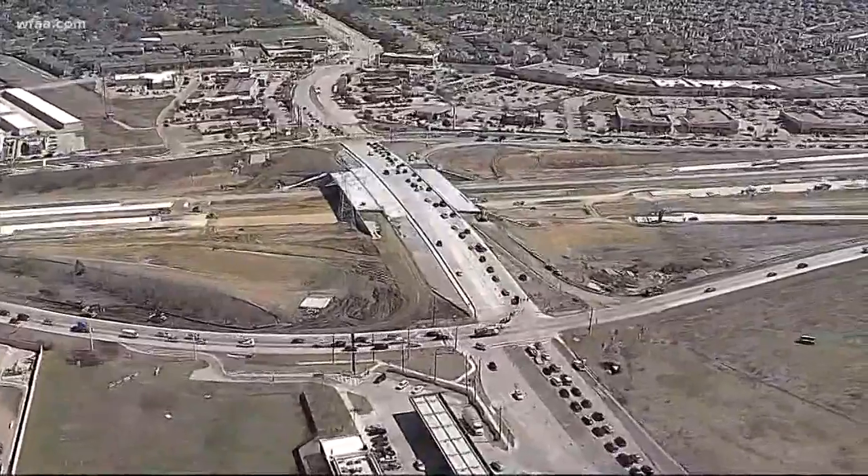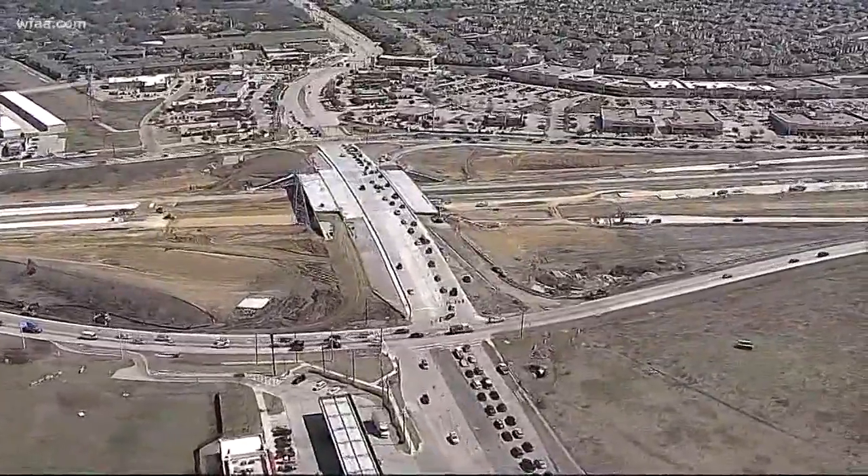It's all part of a $340 million public-private partnership. I'm just ready for them to get it finished — it's been going on forever. If you're going to be in a hurry, don't go that way.